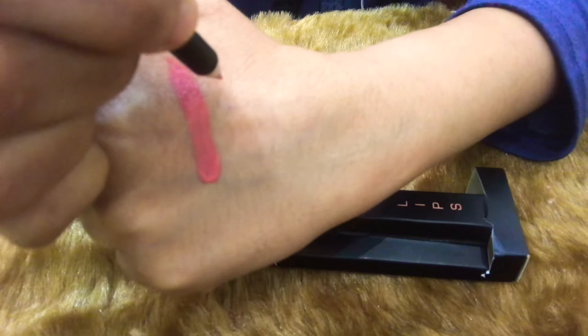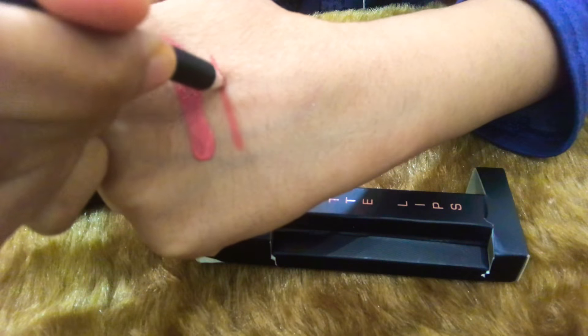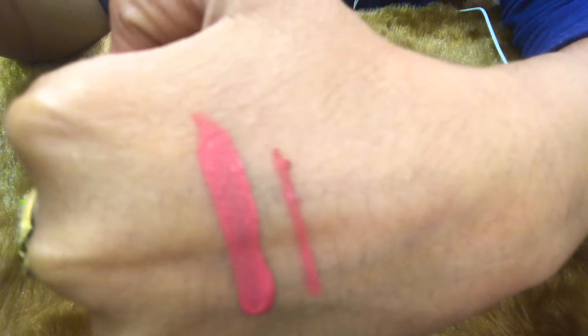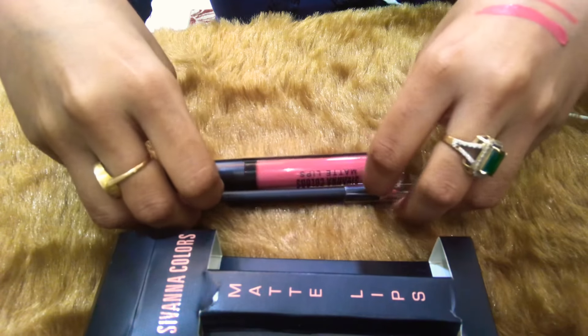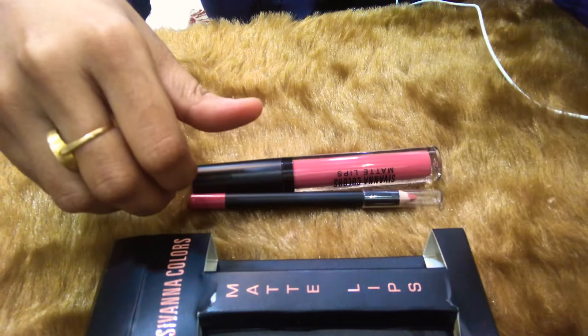This is the lip liner. I quite like the concept that they have a matching lip liner with the shade. Can you see — it's like a super matte finish. I'll be doing swatches of more lip shades from them. That's it!